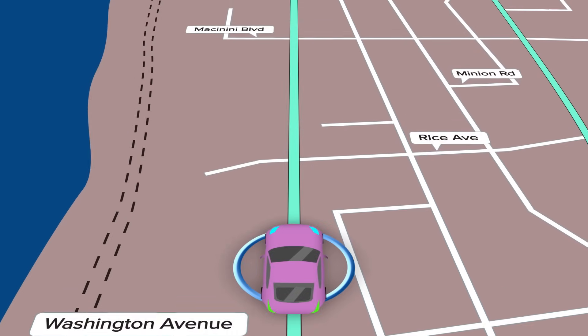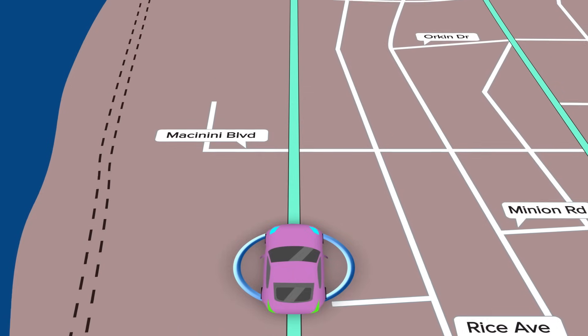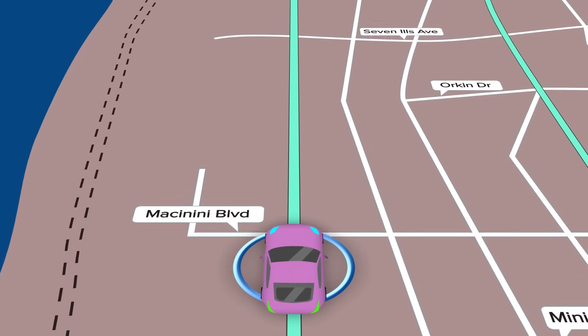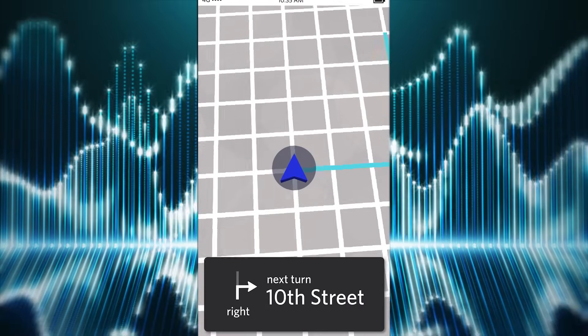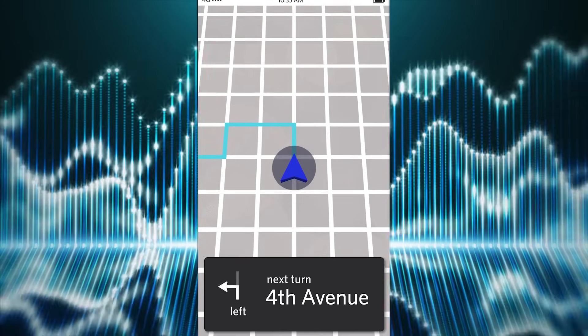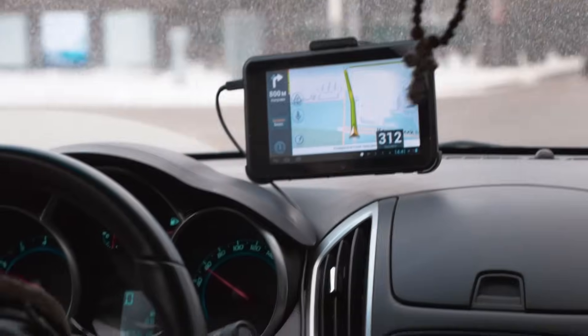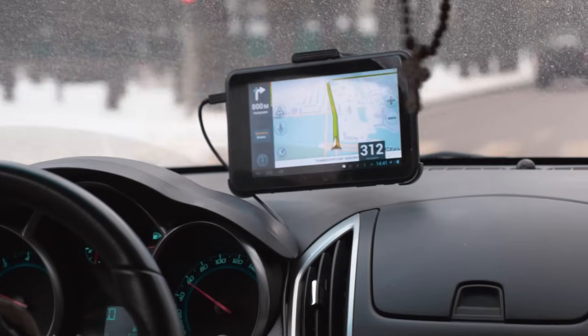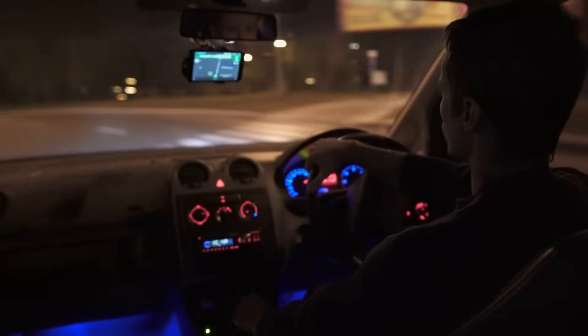Cardinal directions are also used on phones and other navigational systems like GPS. A voice gives the person driving directions to the place they are going. The voice may say things like, "Turn west onto Water Street," or "In one quarter mile, merge south onto Route 10," or "Head east on Bank Street."